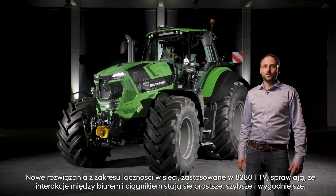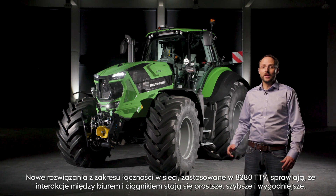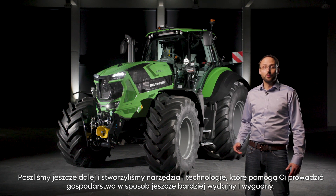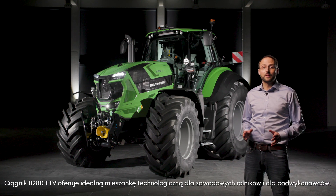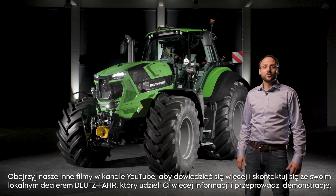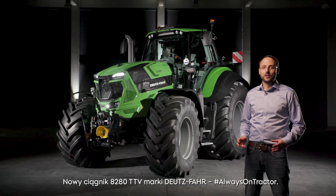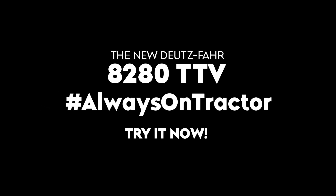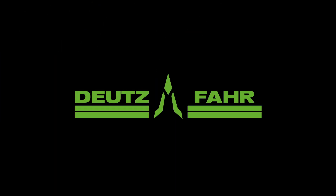The new connectivity solutions on the 8-to-80 TTV make the interaction between the office and the tractor easier, faster and more convenient. Behind that, we created tools and technologies that will help you to run your farm more efficiently and profitably. The 8-to-80 TTV offers the perfect technology mix for professional farmers and contractors. Check out the other videos on YouTube for additional information, and contact your local Deutz-Fahr dealer to find out more and ask for a demo.